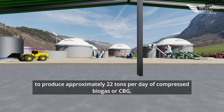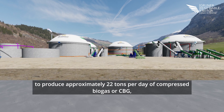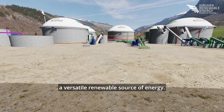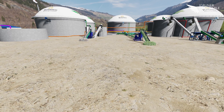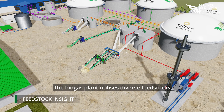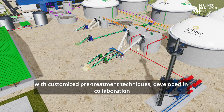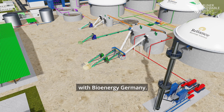The plant produces approximately 22 tons per day of compressed biogas (CBG), a versatile renewable source of energy. The biogas plant utilizes diverse feedstocks with customized pre-treatment techniques developed in collaboration with Bioenergy Germany.